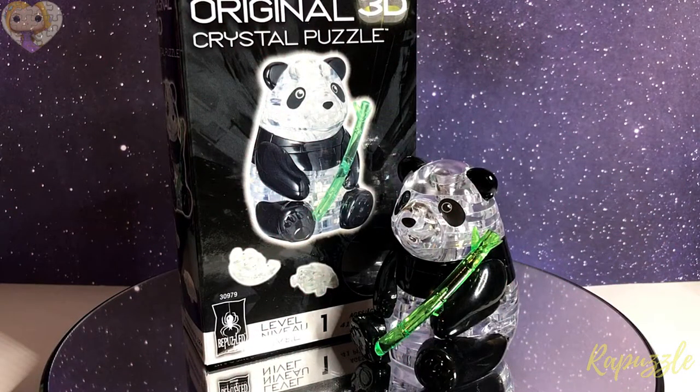Hello, welcome to the Rapuzzle channel. Today I will be showing you a time-lapse of the Be Puzzled original 3D Crystal Puzzle Panda. Let's get started!